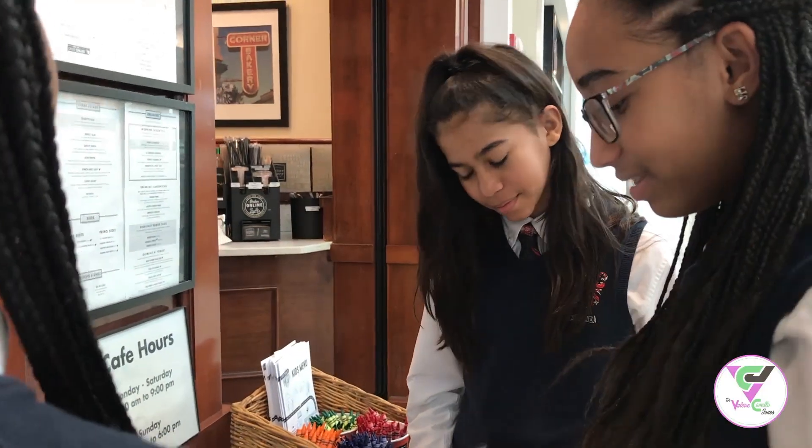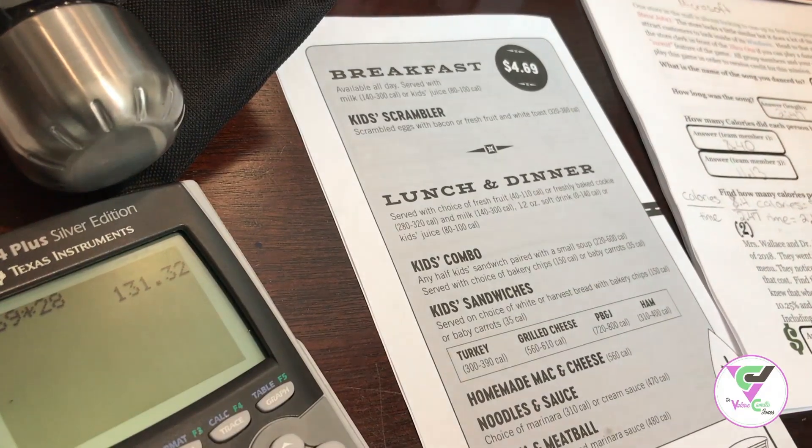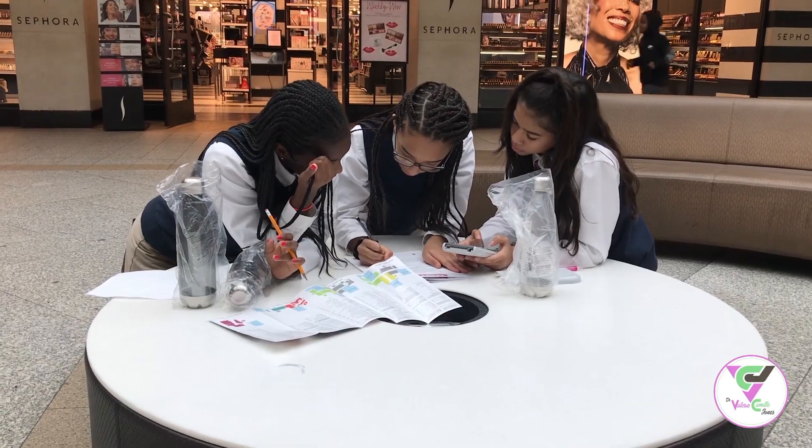We all know that students and adults love to eat, so there were two challenges that involved a menu — one was at the Corner Bakery and the other was at the Cheesecake Factory. The students had to go to both locations, figure out different items on the menu, find the actual price, figure out how much they were going to order, how much the tax was going to be, and the tip.